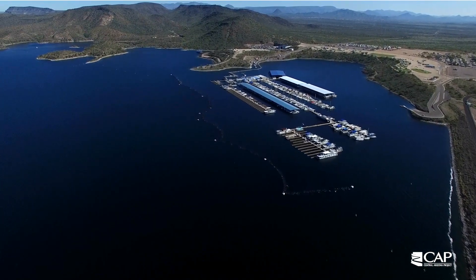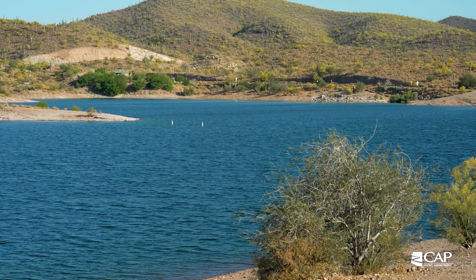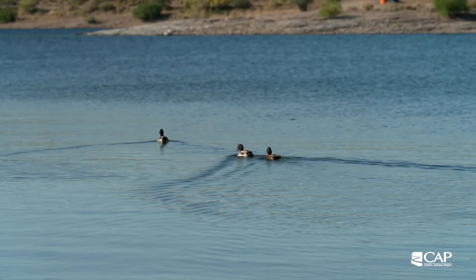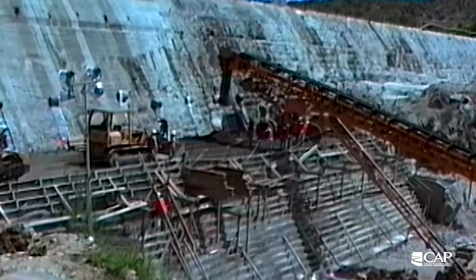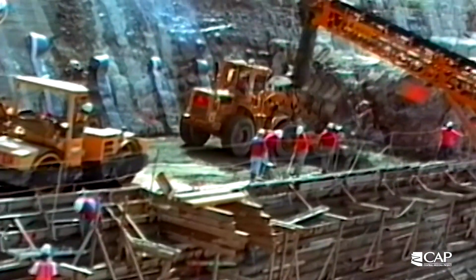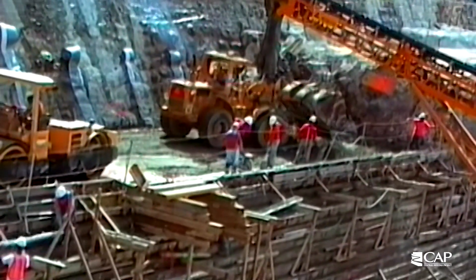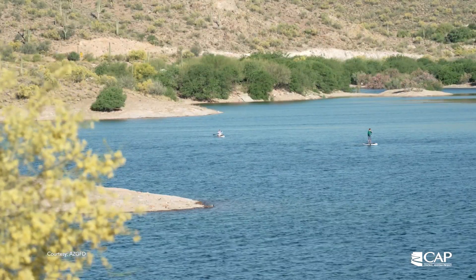Lake Pleasant wasn't always this big, but when it was decided to be the center of the Central Arizona Project for regulatory storage as well as recreation, they took the old Waddell Dam down in the late 80s. In 1992 it was finished and the lake grew to five times the size that it was when they started. So it's a greater recreation area, but it certainly serves the Central Arizona Project as regulatory storage in a very important way.